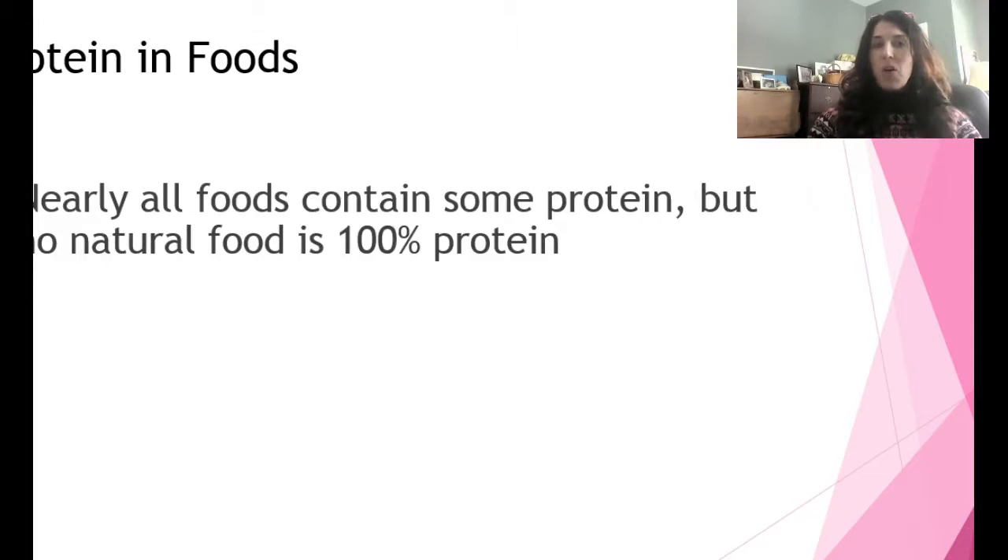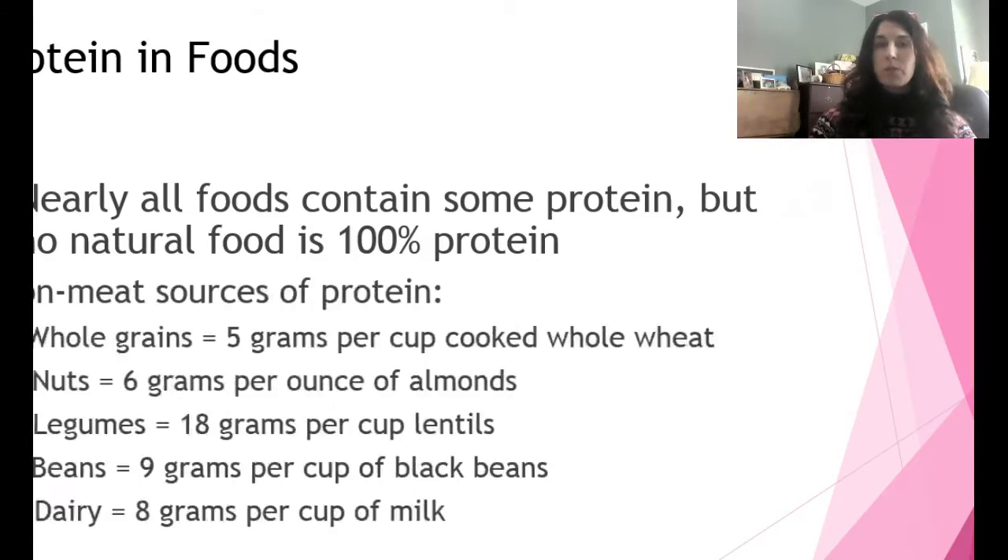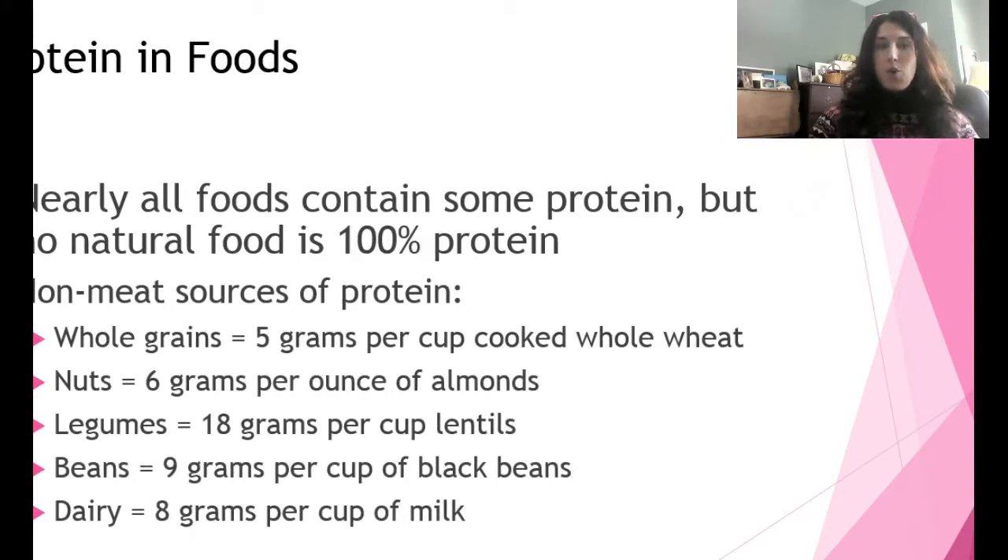Nearly all foods contain some protein. Per serving, most vegetables have about two grams of protein and most grains have at least two grams, but no natural food is 100% protein — even a piece of meat is not 100% protein. Non-meat sources of protein are listed as well; they're not bad foods at all — obviously they're all very good for you.